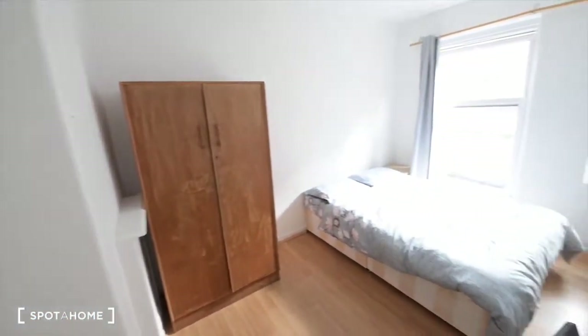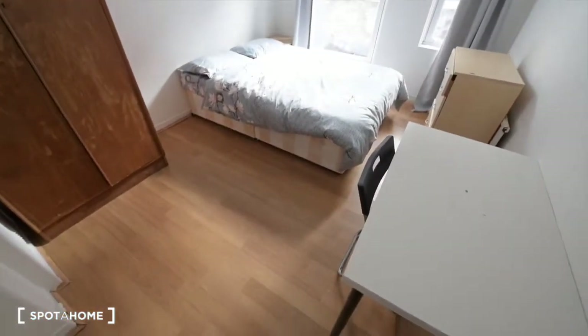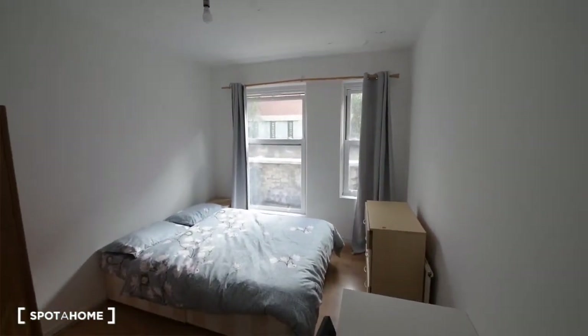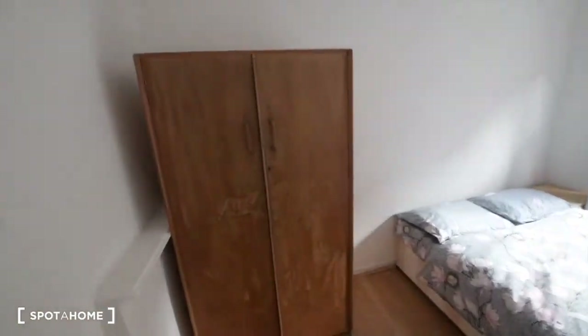Today I'm showing you bedroom number three. We have a wooden floor, as you can see, and it's quite a bright bedroom with plenty of light coming in. We have a wardrobe here.